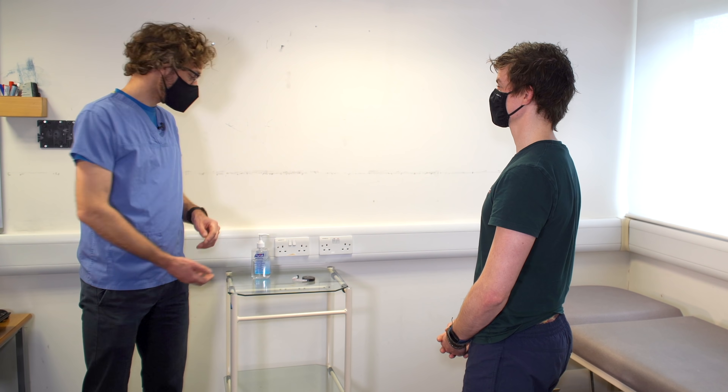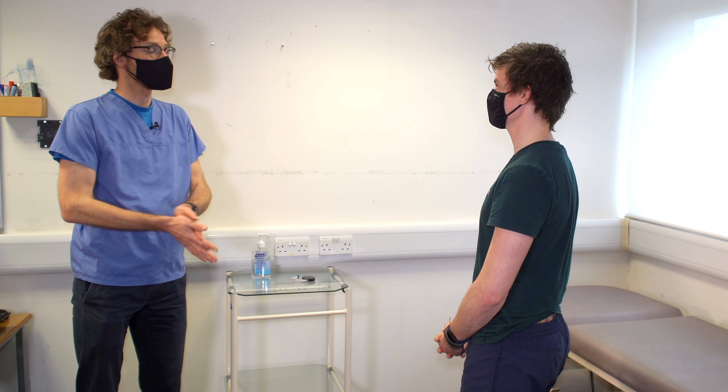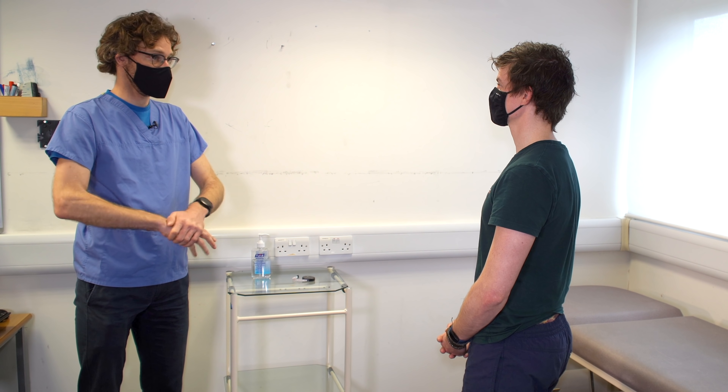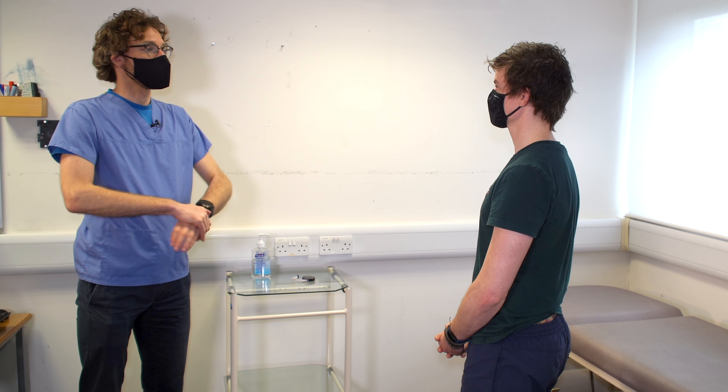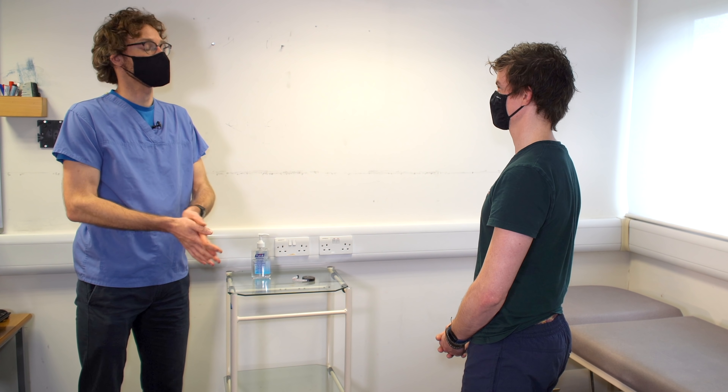So to start off, I have three questions for you. Do you have any problems with going up and down stairs? No. Do you have any problems getting dressed in the morning? No. Or do you have any pain or discomfort in any of your joints? No. Perfect.